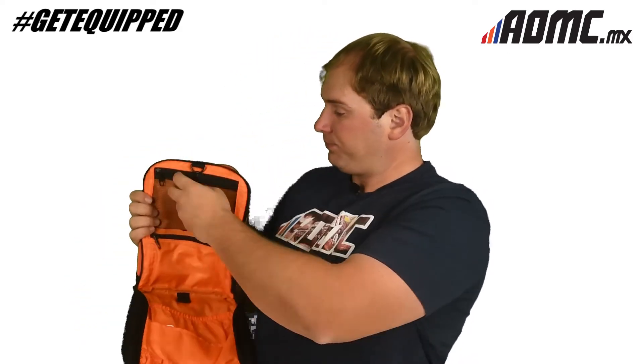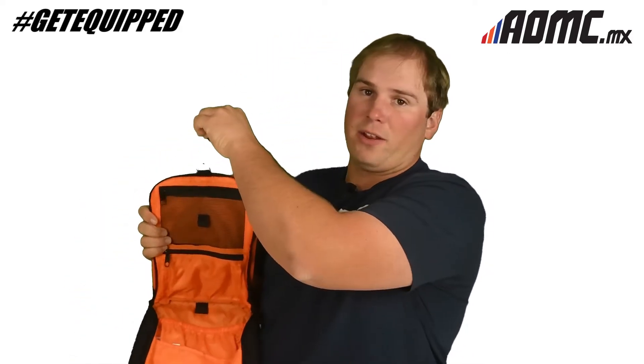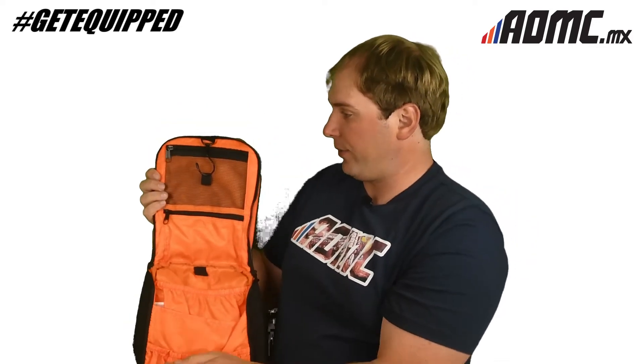Opens up real nice. There's a hook right here to hang on the mirror so it can open up into everything.